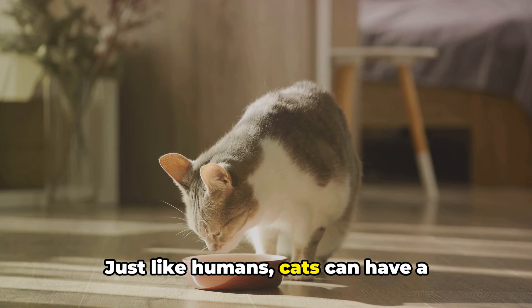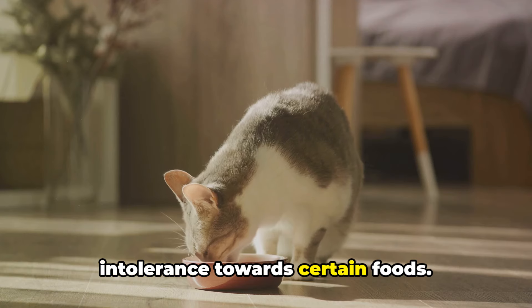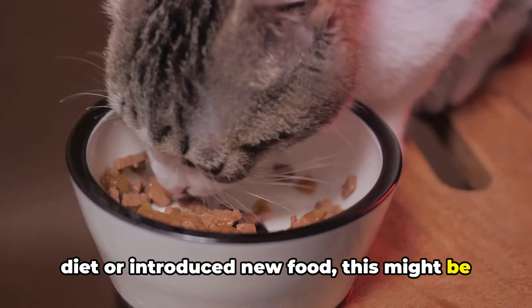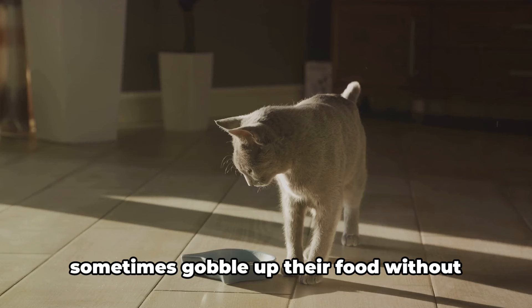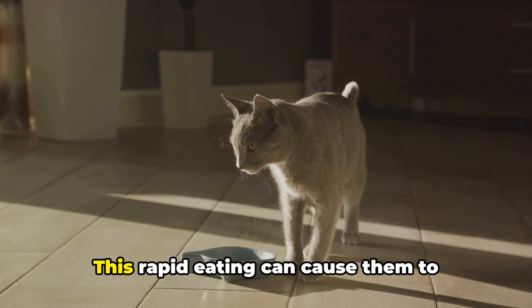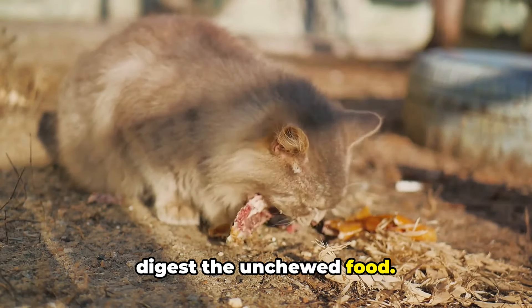Another reason your cat might be vomiting is related to their diet. Just like humans, cats can have a sensitive stomach or a particular intolerance towards certain foods. If you've recently changed your cat's diet or introduced new food, this might be causing discomfort and leading to vomiting. Cats, being the fast eaters they are, sometimes gobble up their food without properly chewing it. This rapid eating can cause them to vomit as their stomach struggles to digest the unchewed food.